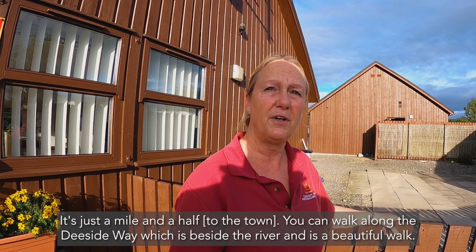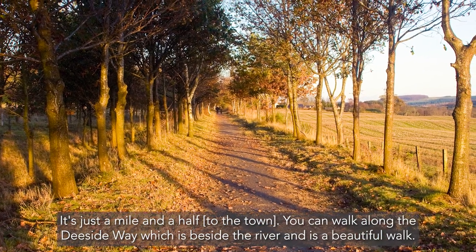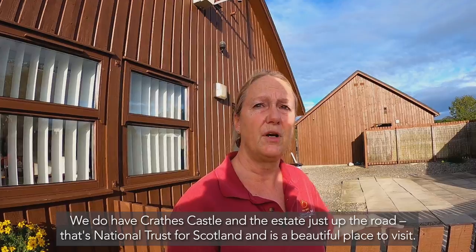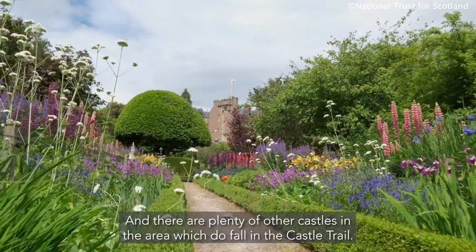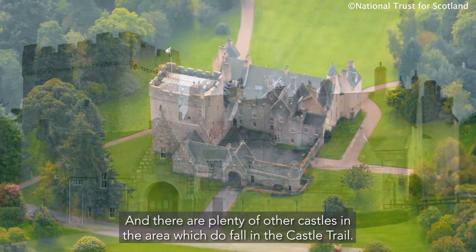It's just a mile and a half — you can walk along the Dee Side Way which is by the river, which is a beautiful walk. We do have Crathie Castle and the estate just up the road; that's the National Trust for Scotland, which is a beautiful place to visit, and there are plenty of other castles in the area which do fall in the castle trail.